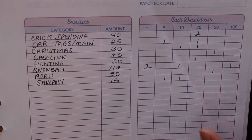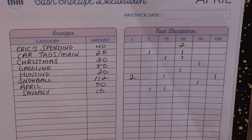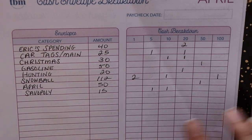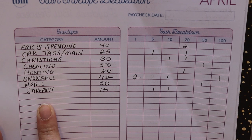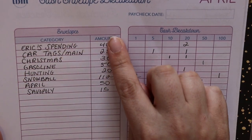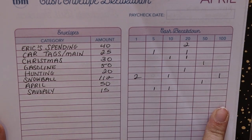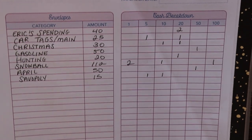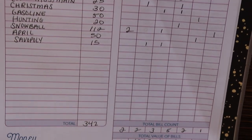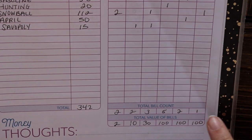I wrote the categories on the cash envelope breakdown — another super helpful page from my Budget Mom Budget by Paycheck workbook. I wrote down all the categories, amounts, and then used the cash breakdown to figure out the denominations I needed. I figured out that I needed two ones, two fives, three tens, five twenties, two fifties, and one $100.